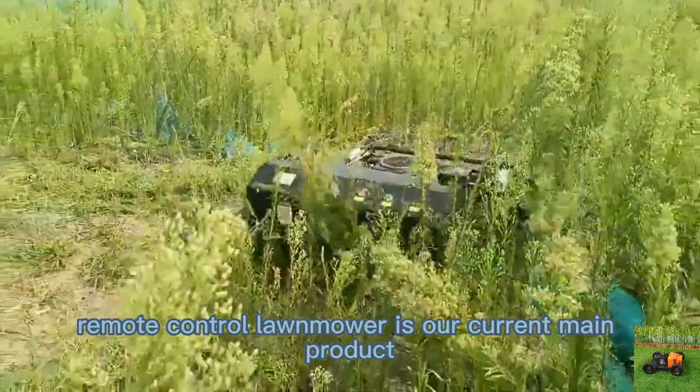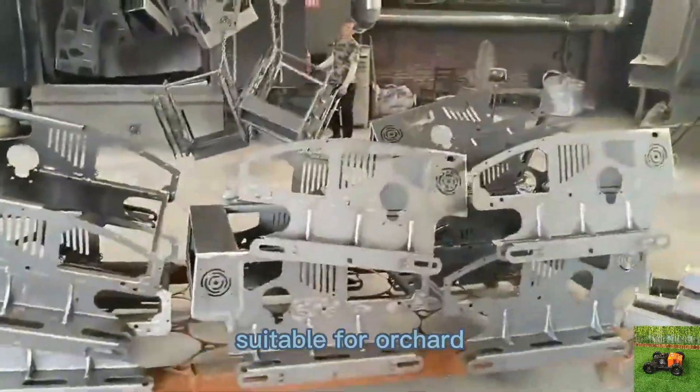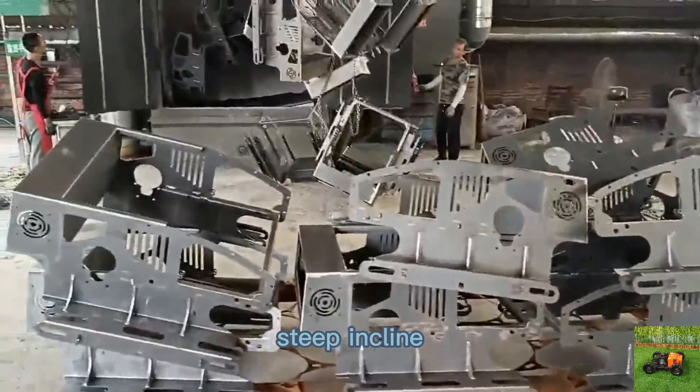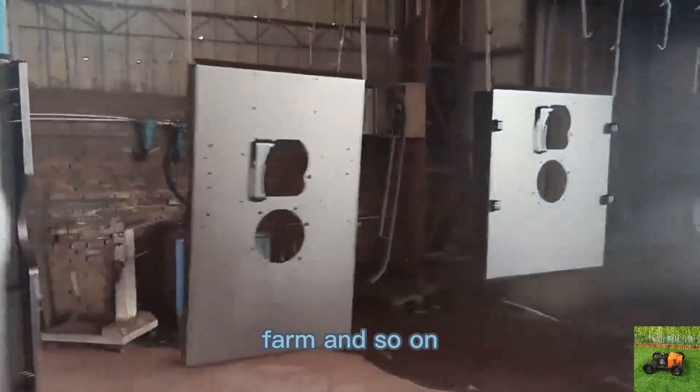Remote control lawnmower is our current main product, widely used in lawn mowing and weed cutting, suitable for orchard, steep incline, front yard, wasteland, wildfire prevention, farm, and so on.